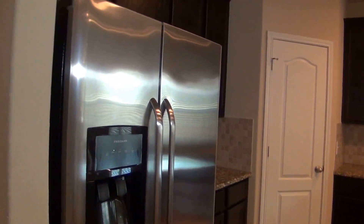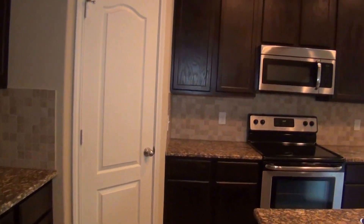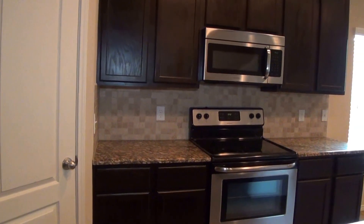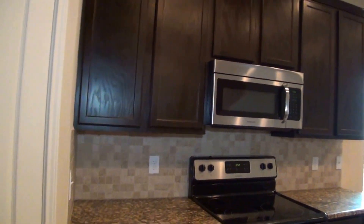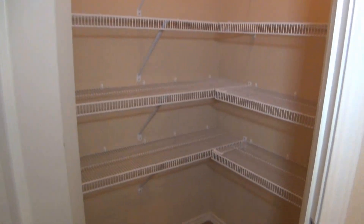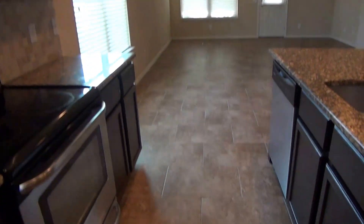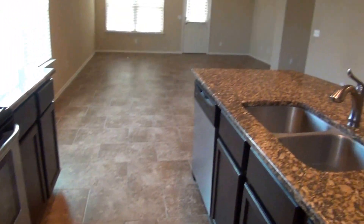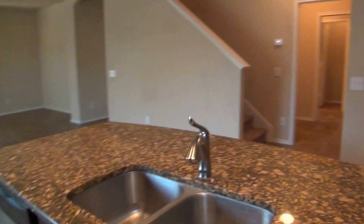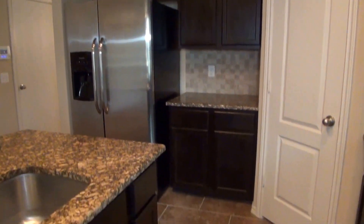We have stainless appliances including the fridge, flat top stove, filter microwave, and dishwasher. Nice tile backsplash and beautiful dark cabinets. Right here we have a good-sized walk-in pantry. We also have a dual sink here. Very nice kitchen.